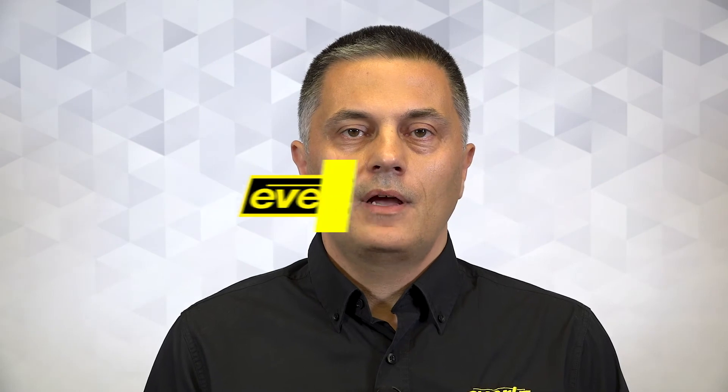Hello, my name is Branislav. I'm a technical product manager for Evertz compression systems. Today, together with my colleague Rajvir, we'll be presenting Evertz compression products and solutions.